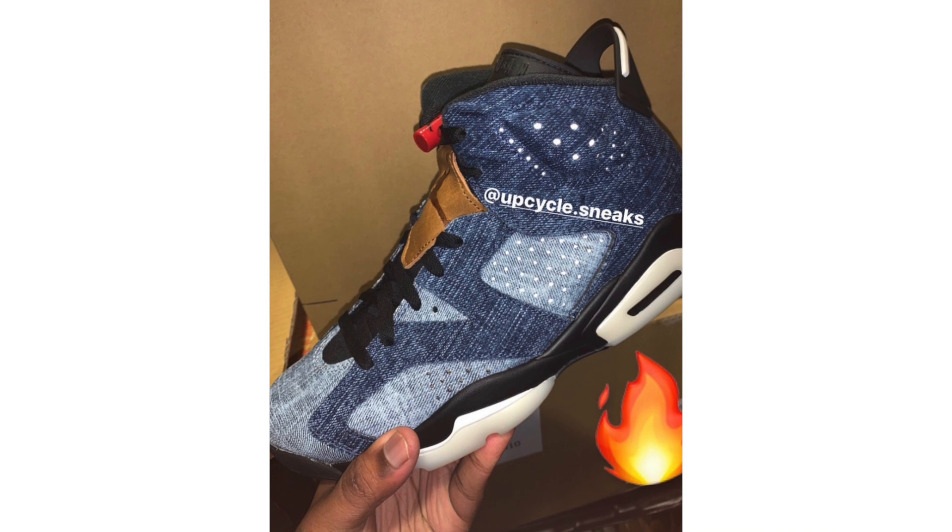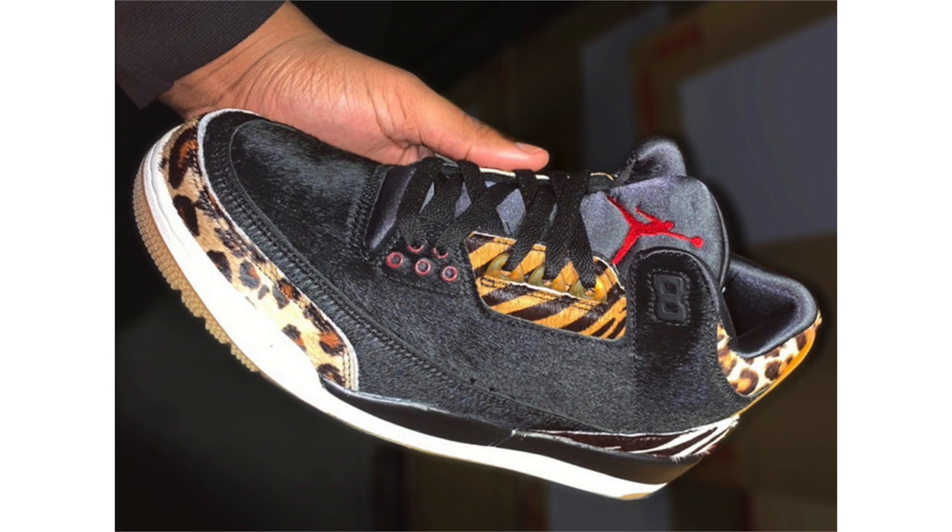We now have a first look at the Air Jordan 6 Wash Denim. Initially expected in black denim, Jordan Brand switched it up. The pair matches a photoshop from about a month ago based on an early look. It features dark and light shades of denim on the base, leather overlays slightly darker than the photoshop, black on the laces and midsole, red on the lace lock, and a milky translucent outsole. Expected release is December 28th at $200.